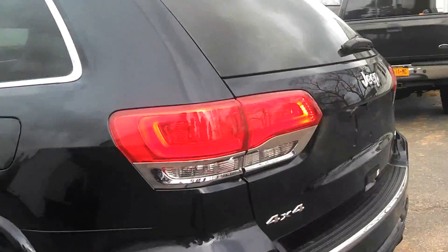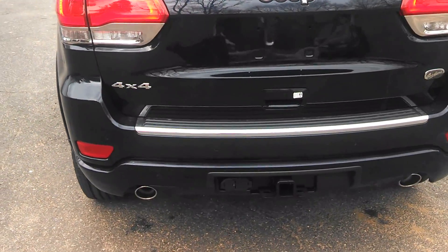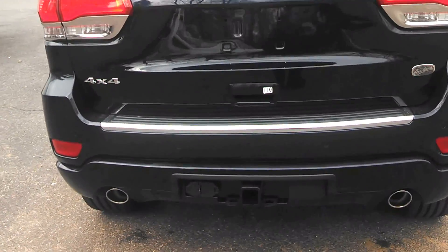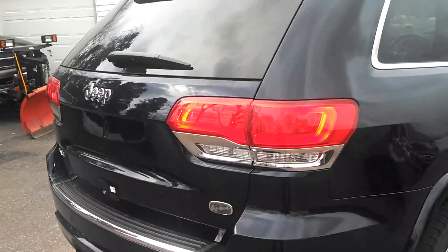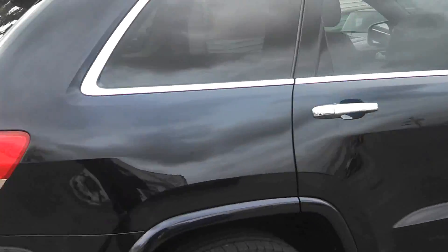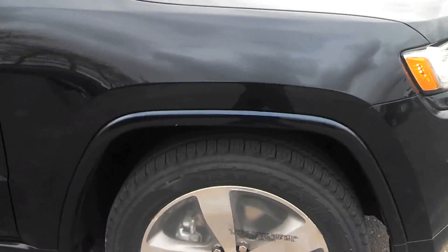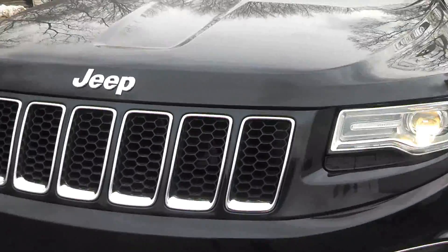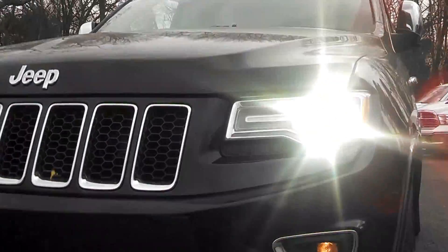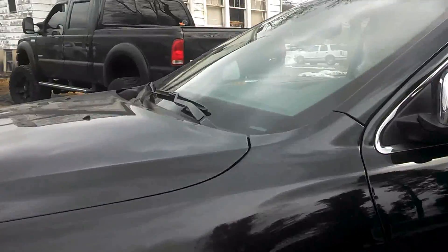Around back, we have LED taillights. This is a six-cylinder model, but you'll notice the dual exhaust. All Grand Cherokees will have dual exhaust regardless of engine. The LED lights do look beautiful, very similar to the 300, which is a crowd pleaser.